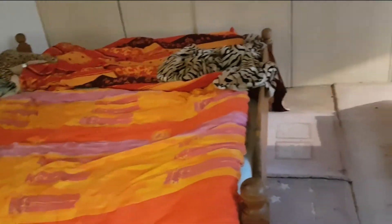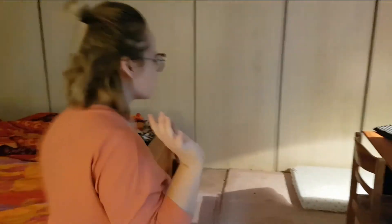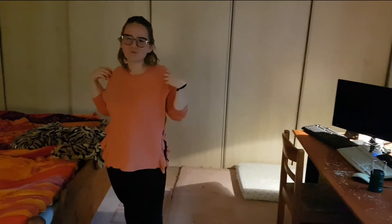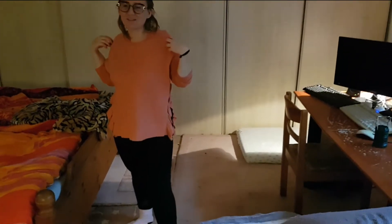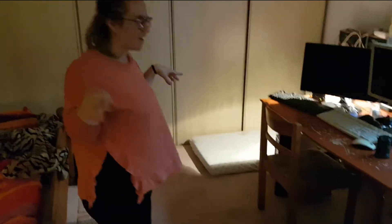Our bed sheets, for example, don't match at all. Everything we have in here we're basically reusing — everything is either second-hand or still from my boyfriend's parents and stuff. We're making the most use out of what we have. And then this space here we often use for our little dance parties or to do yoga. It's really nice.